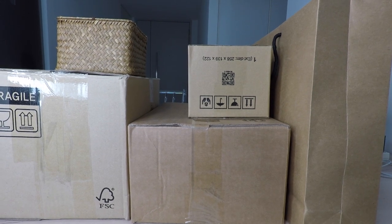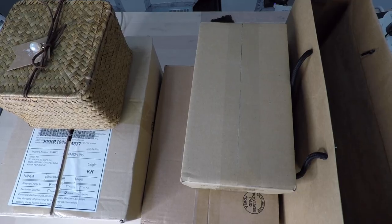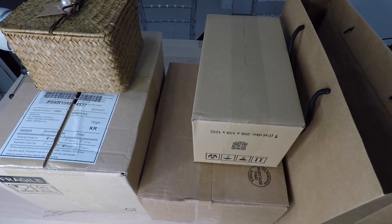Hey guys, today we're going to be unboxing my PR packages and see what free makeup, skincare, haircare, or whatever items I get.